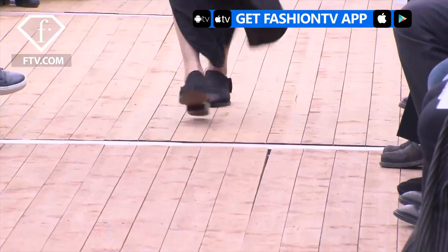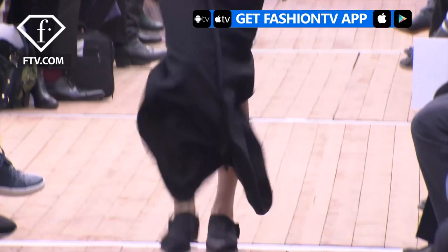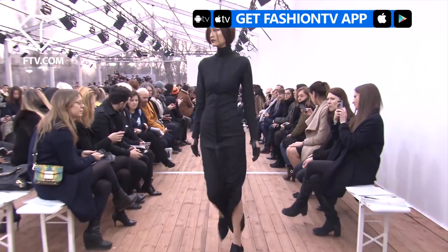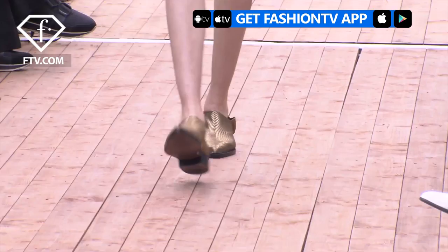I'm actually wearing gold, so it kind of complements the makeup — I'm super excited about that. It's beautiful. It's very Parisian, I would say. Super elegant and edgy at the same time. It's amazing.